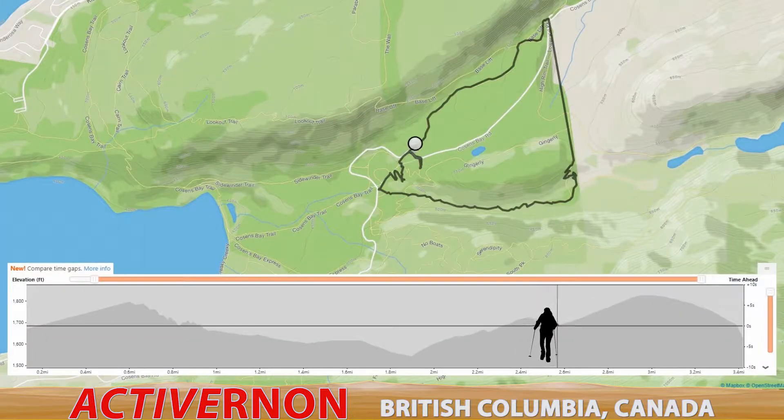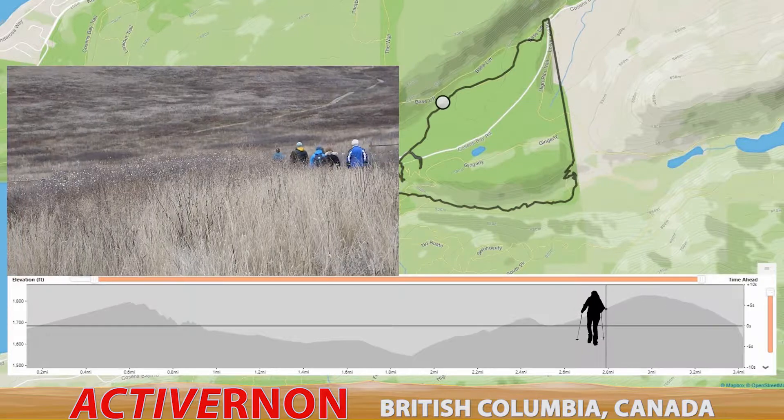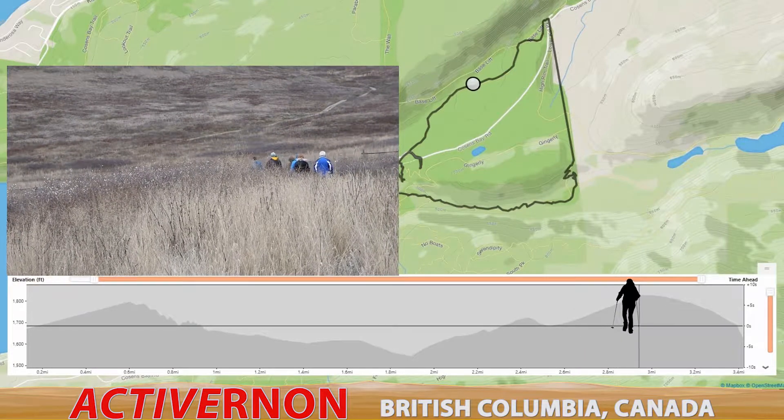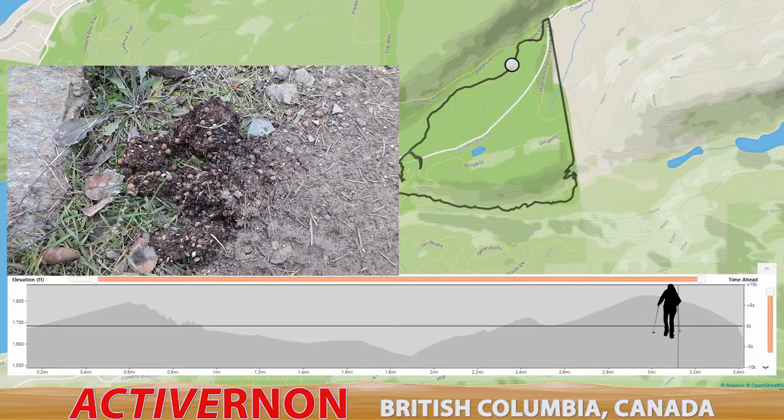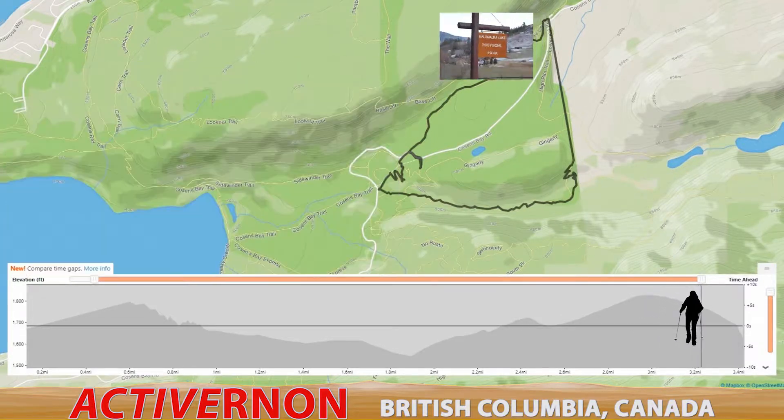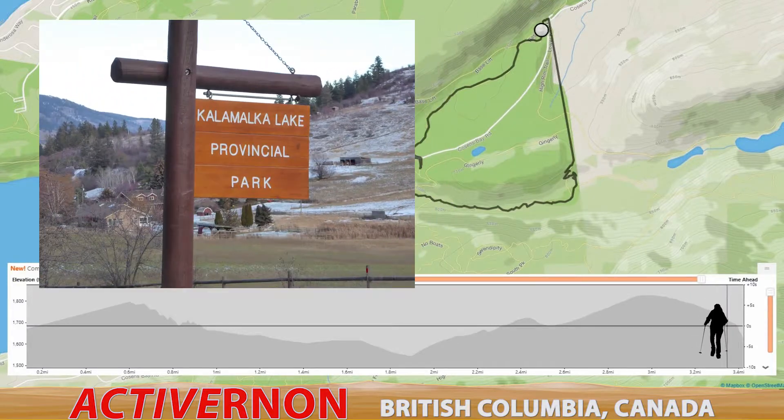From the bench, we decided on returning along Cousins Bay Trail. We came across many hikers that day, mostly people walking their dogs but also a couple people on fat bikes. We only saw one sign of wildlife as we made our way back to Cousins Bay parking lot.